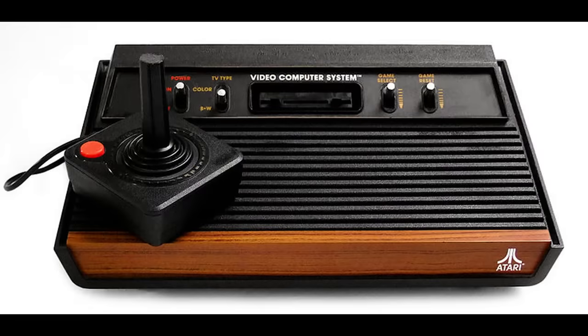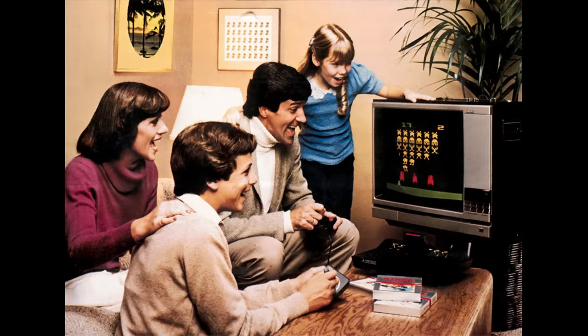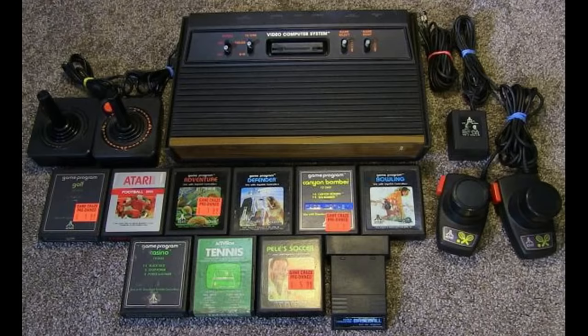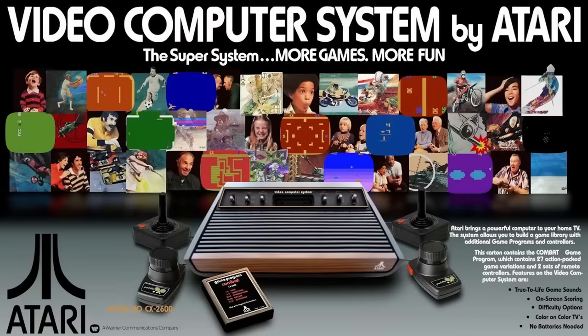The Atari 2600 game system was released in September of 1977, but the price was steep. The console sold for $199, which is somewhere around $800 in today's money. Despite that, there were some people who had them, and there is little doubt that it revolutionized the gaming world forever.